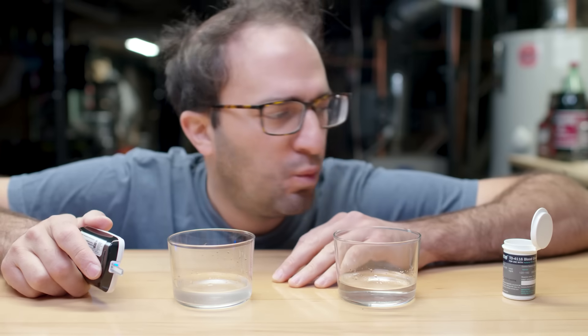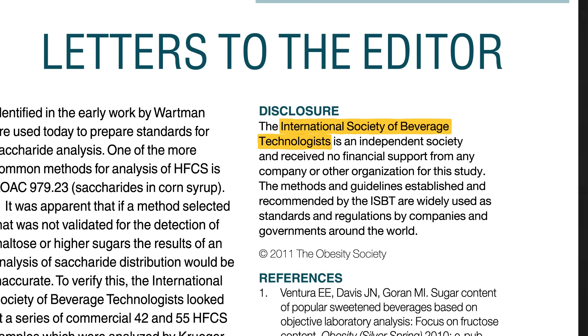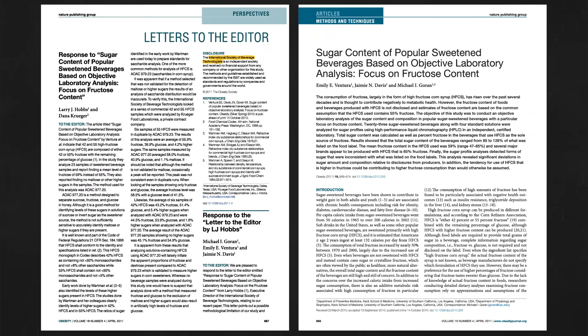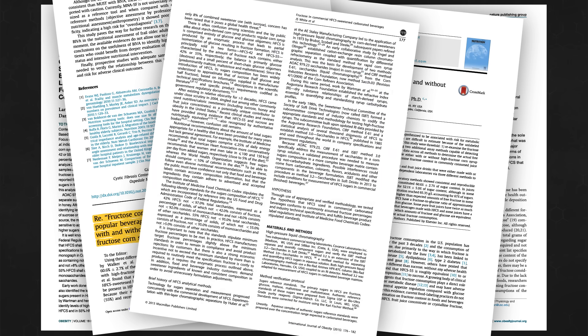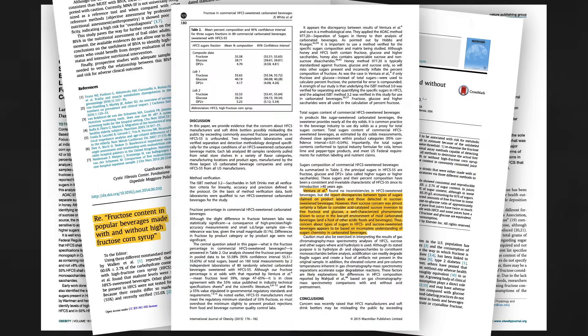When I reread this paper, I clicked on 'cited by' — which you should always do — and I found a paper where some scientists who work for the International Society of Beverage Technologists basically said the original authors don't know what they're talking about. These two groups went back and forth for several years, eventually leading up to this diss track from the beverage technologist people: 'Ventura et al reported discrepancies between types of sugars claimed on product labels and those detected in sucrose-sweetened beverages. However, their sucrose concern was almost certainly a failure to consider acid-catalyzed sucrose inversion to free fructose and glucose.' This is about as brutal of a dunk as you will find in a scientific paper — the academic equivalent of slapping someone in the face with your glove.